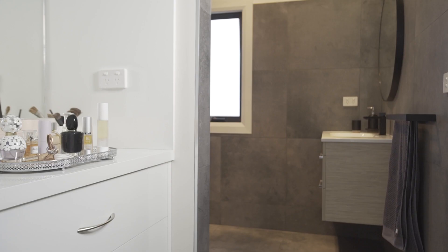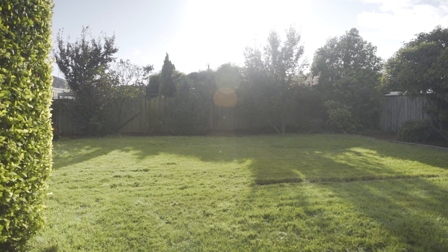A wonderful location and a fantastic ready-to-move-in home — this is an easy proposition.